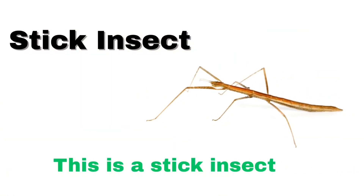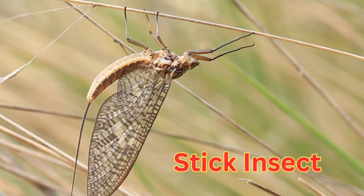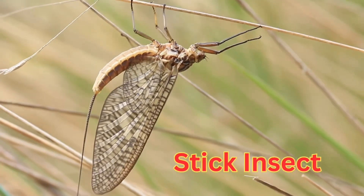This is a stick insect. A stick insect is a long, thin insect that looks just like a stick or twig.